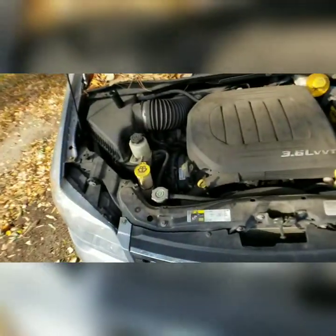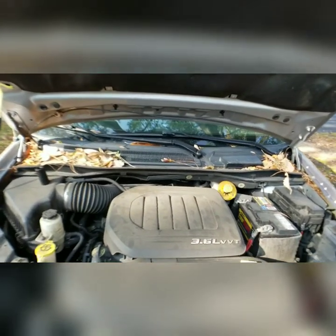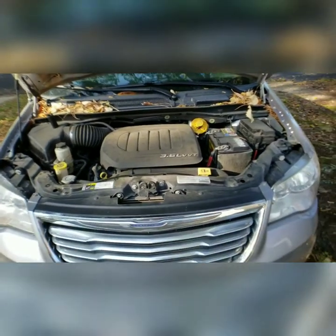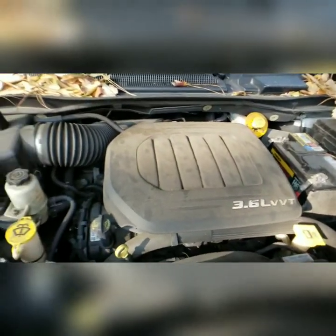So let's go ahead and look in here real quick. This is the 3.6 liter of the Chrysler Town & Country, 2014. Don't mind the leaves — it is November here in the great state of Virginia.